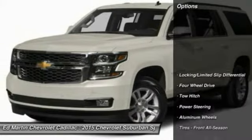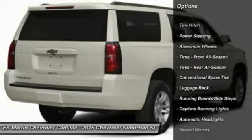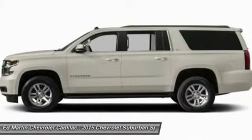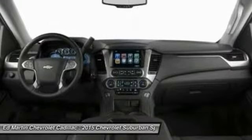Here are some of this vehicle's great options: steering wheel audio controls, keyless entry, tow hitch, remote engine start, power lift gate, power passenger seat, leather-wrapped steering wheel, power steering, adjustable steering wheel, and aluminum wheels.